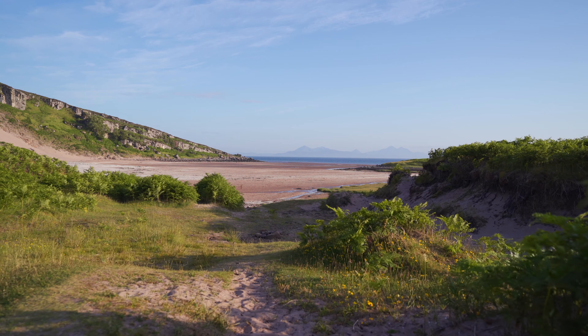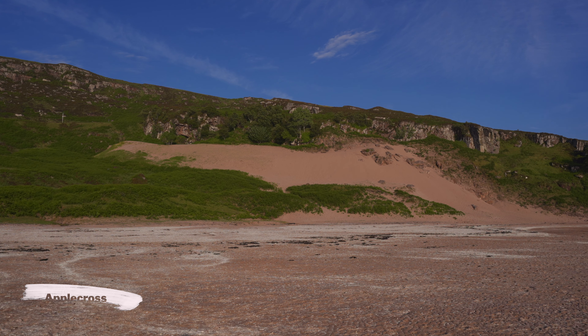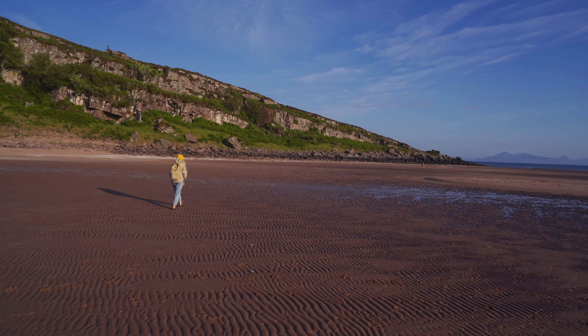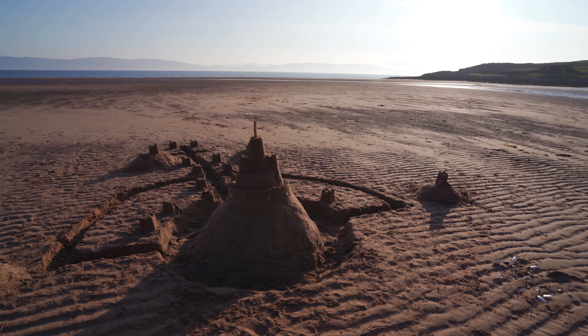We found this beach near Applecross when we were looking for somewhere to park for the night. The thing we love most about living in our van is being able to go to sleep and wake up by the beach or anywhere we like. As usual we want to take a moment to mention something very important to us — leaving each place better than you found it, so we'll all be able to enjoy places like this for a long time to come.